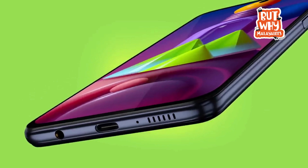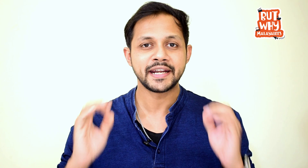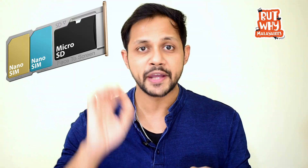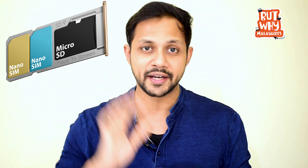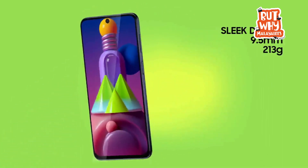Both phones share common features: a power button, a 3.5mm headphone jack, a single speaker grill, a triple SIM tray slot, external memory card support up to 512GB, dual 4G SIM support, Wi-Fi calling, and Bluetooth 5. Both have a glass back material. The M51 weighs 213g and the M31S weighs 203g. The M51's thickness is 9.5mm and the M31S is 9.3mm.